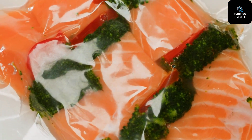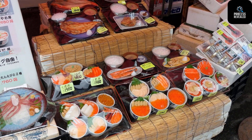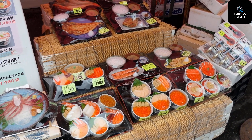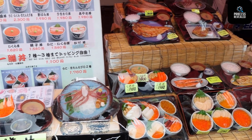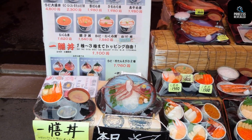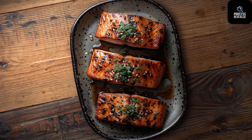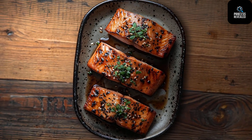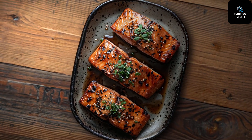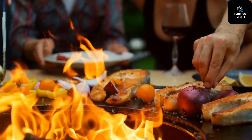Salmon is more than just a fish — it's a global favourite. From sushi and sashimi in Japan to pan-seared salmon steaks in the West, to spicy salmon hot pots and refreshing salmon salads, this versatile ingredient continues to delight taste buds across the globe. Not to mention, it's packed with omega-3 fatty acids, vitamin D, and high-quality protein — perfect for heart health, brain function and skin glow.